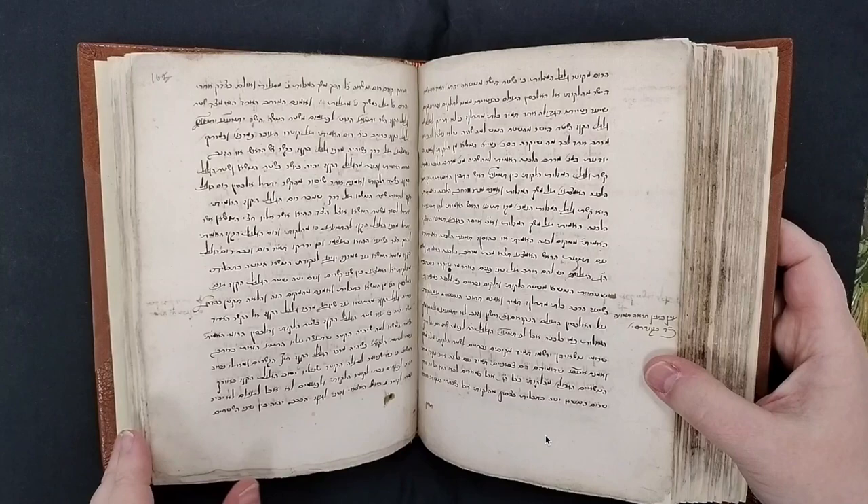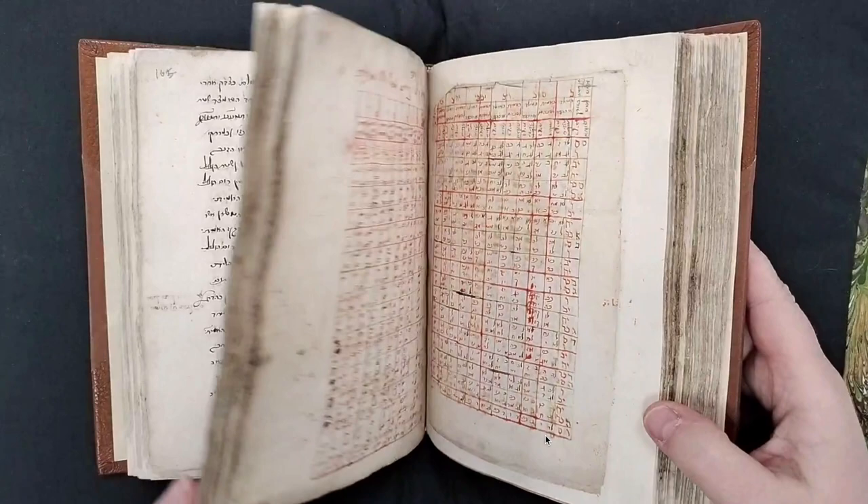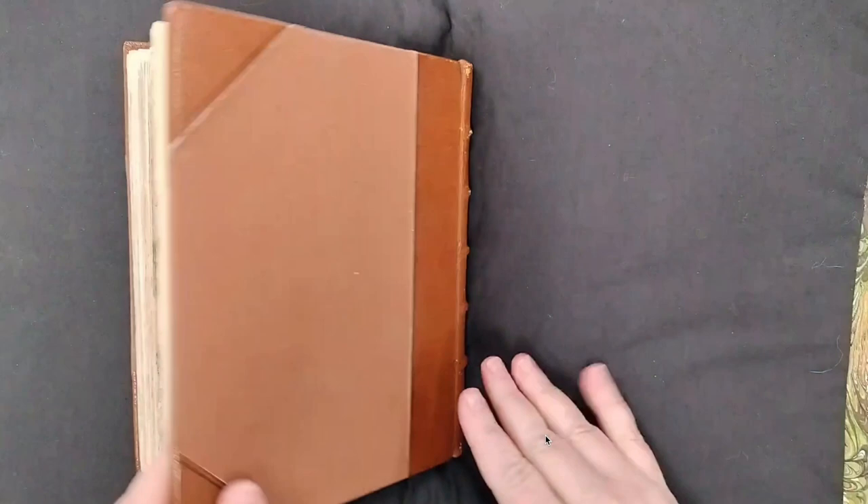If you'd like to find out more about LJS 498, you can visit Franklin, where there is a complete description of the manuscript and a link to a complete digital copy. This has been your video orientation to LJS 498.